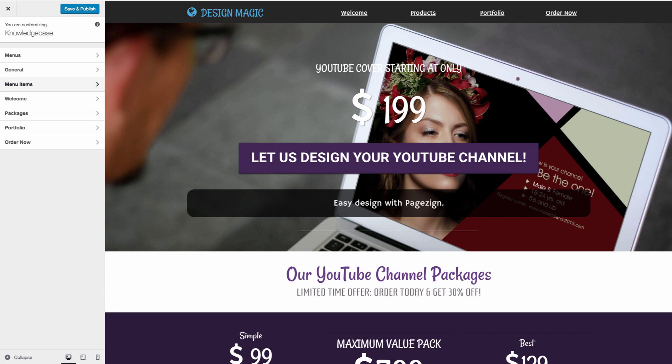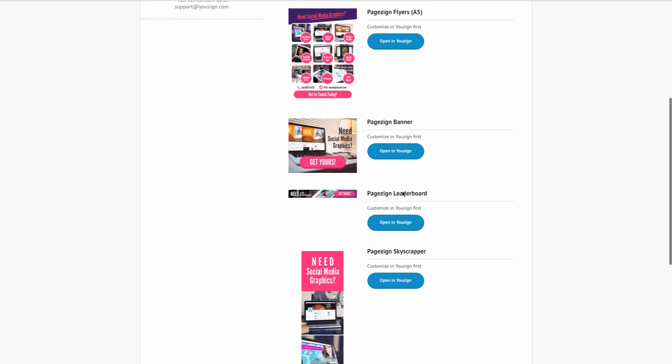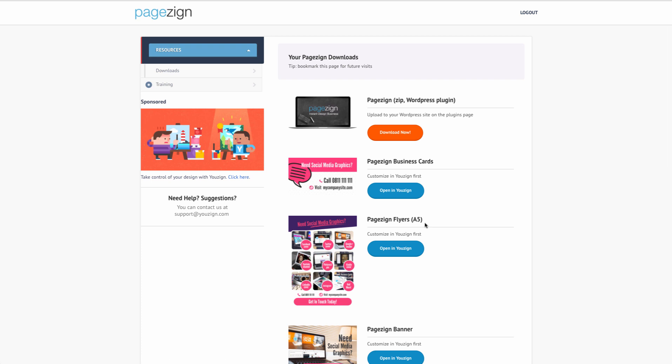So that's PageZine. It also comes with business cards you can customize with a new design, flyers you can customize, banners you can customize and sell as a service, leaderboards, and skyscrapers. All of these designs are completely included. This was mainly created if you're an owner of graphic software like YouZine and you want to sell your graphic services. But it can also be used for Facebook marketing, instant articles, selling to local businesses, creating and managing pages, doing this as a service for businesses, and managing their social media accounts.